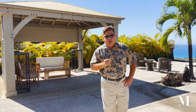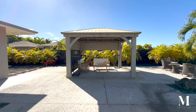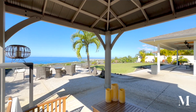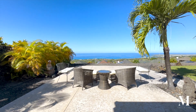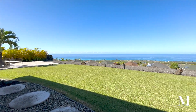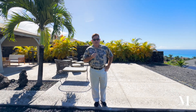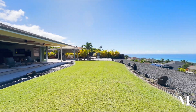You have additional outdoor options with a large covered gazebo behind me and a little further space for a fire pit or a hot tub. One of my absolute favorites about this property is the incredible outdoor space.